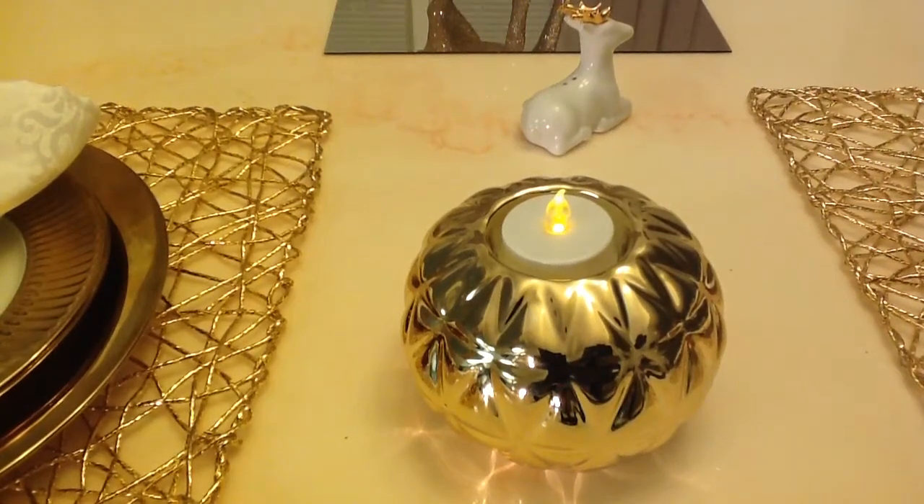Hey guys, Miss Imani here, and I'm back as promised with the pricing information for my gold tablescape. If you want to see my entire tablescape, you have to watch my previous video. For now, on this video, I'm just going to show you pricing information.